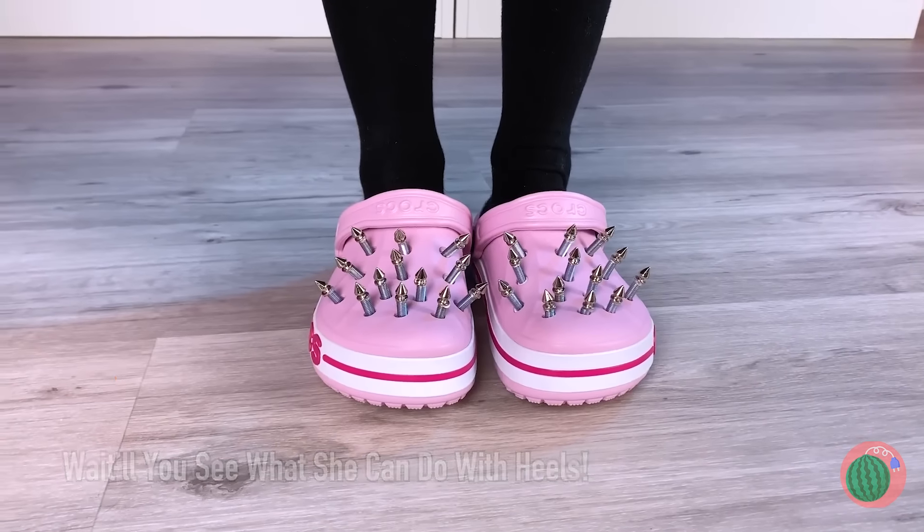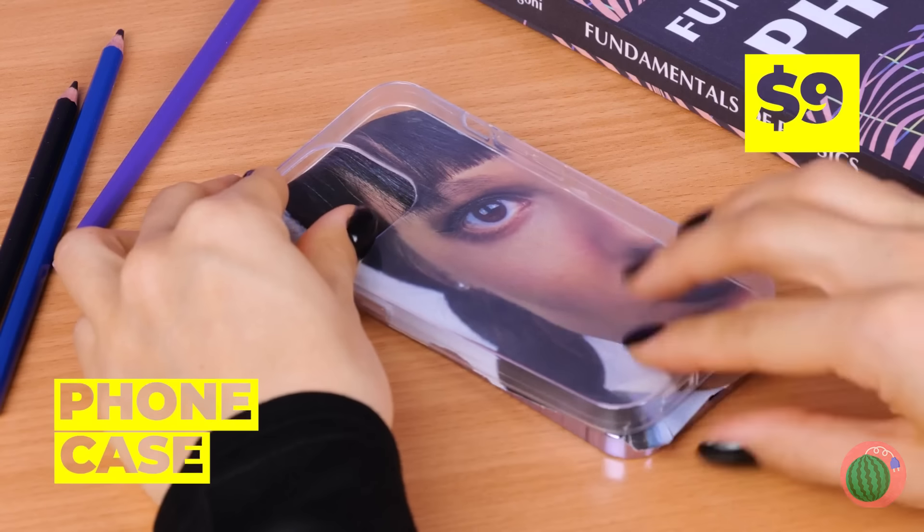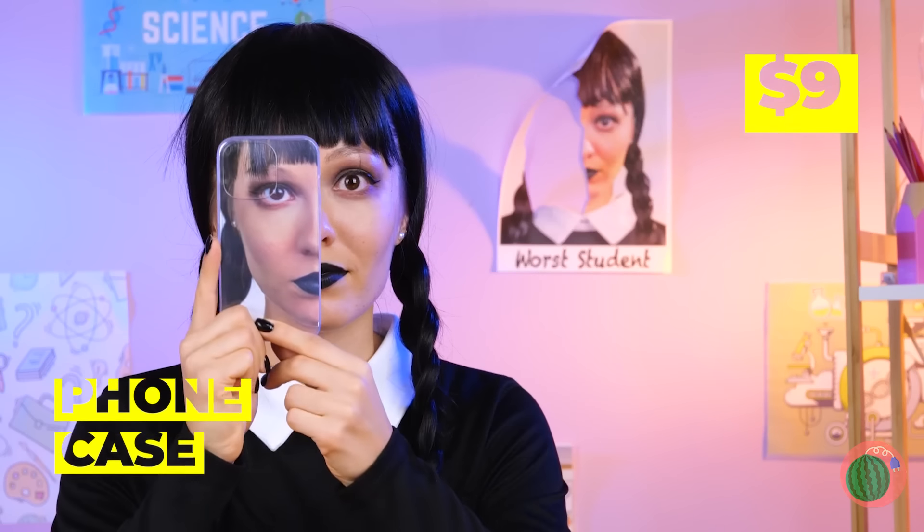Nothing wrong with enjoying a little screen time. Guess you should probably wait until after class. Or get creative — like with this crafty new phone case.